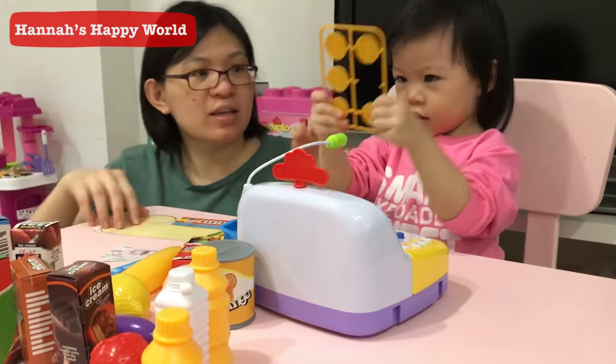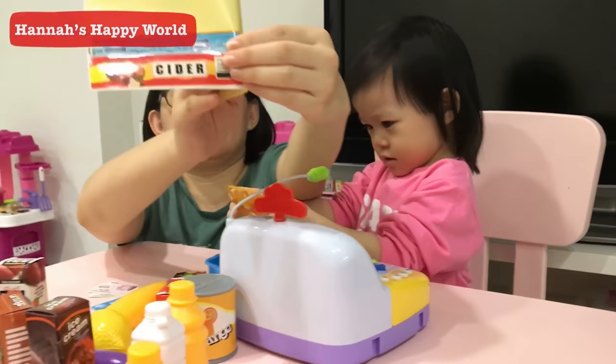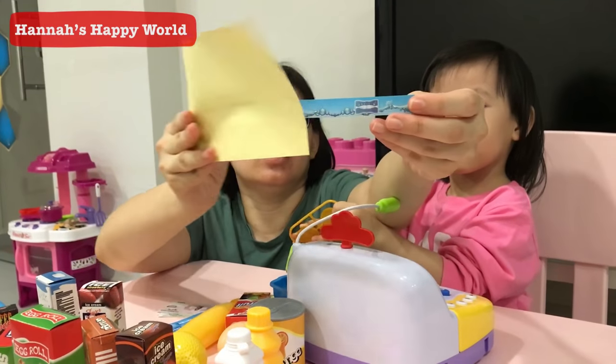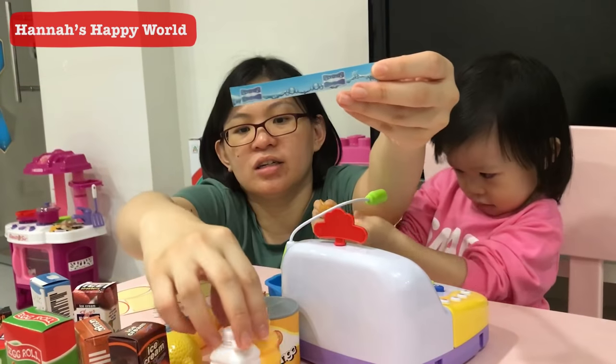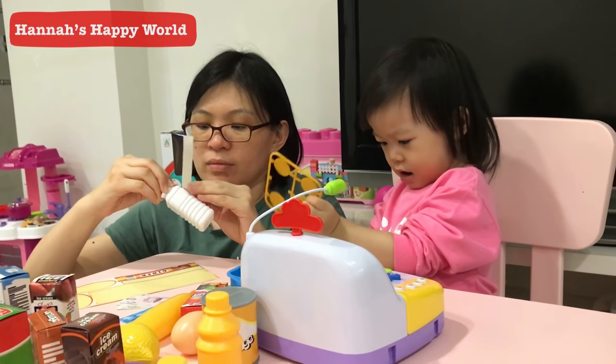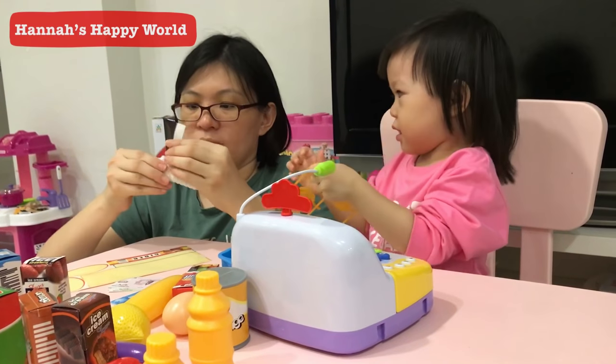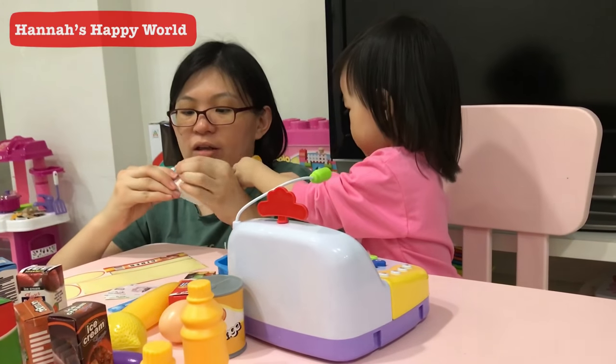Can you show Papa the money? And this is the mineral water. This one? We can turn it in here and then...